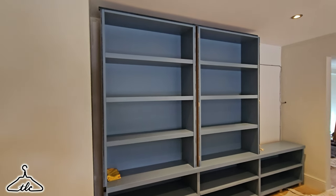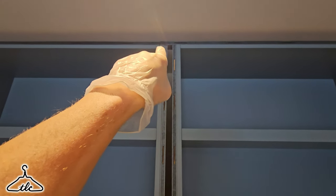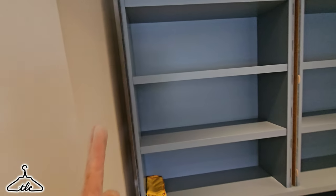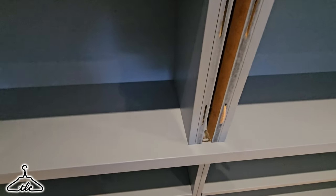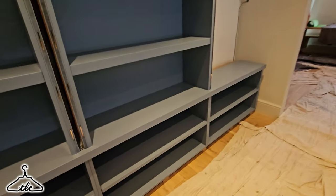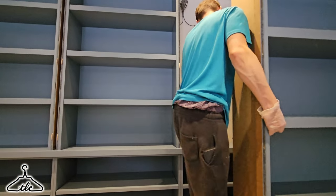That was trickier than we thought, because the add-on strip had to run through the way we built it to keep support and stay connected to the other unit — it got in the way of this unit. But we got it in. We just needed to nibble away the add-on strip by about 3 mil and then it moved over. Number two managed to go in after that trimming — close it up, that's in the right position.